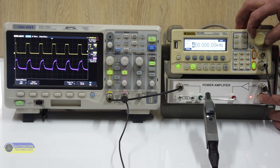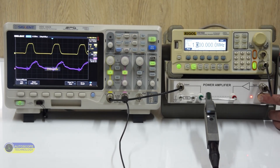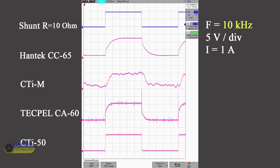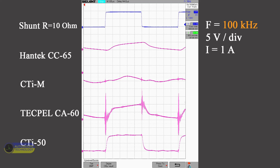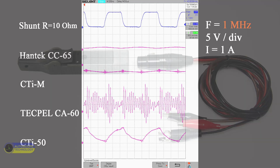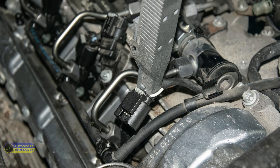At frequencies up to 100 kHz, the CTI50 current clamp works well. Conclusion: the highest performance was shown by the CTI50 current clamp. These current transducers have another advantage — the size of their jaws. They are small, allowing you to connect anywhere.